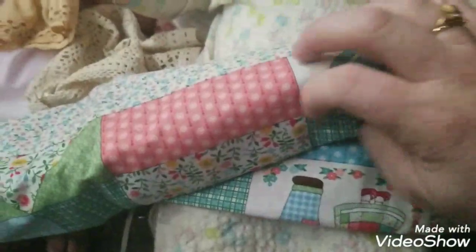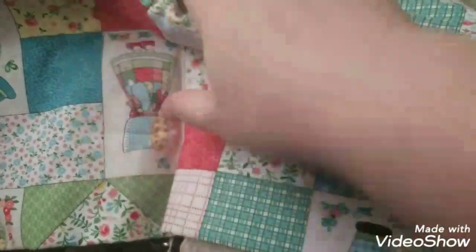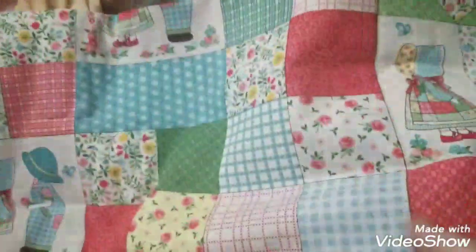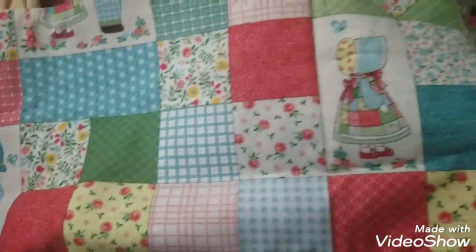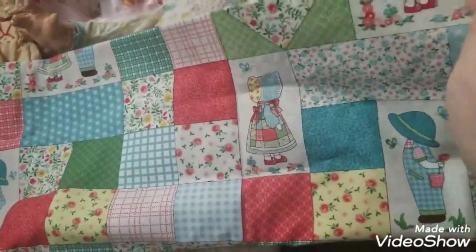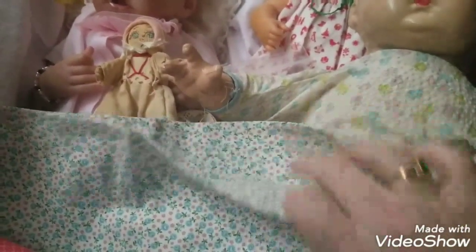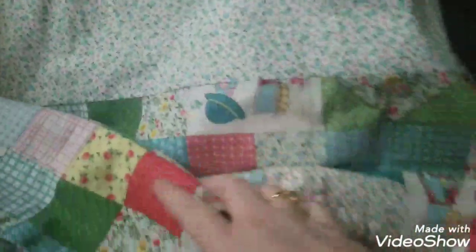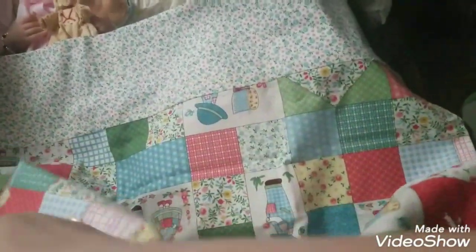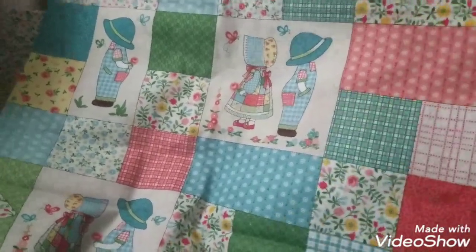I also got a pillowcase with Holly Hobby on it. It's a full-size pillowcase — I folded it up because I actually put something in it. This is the outer edge and you put the pillow in and it would fit all the way down to the bottom. I'm not sure how often I'm going to use it because I don't want it to wear out, but I will be using it.